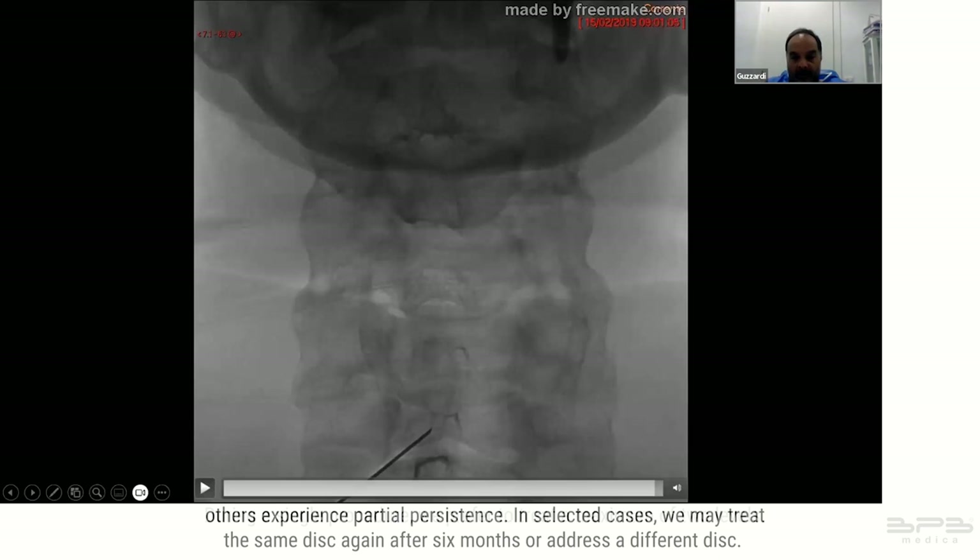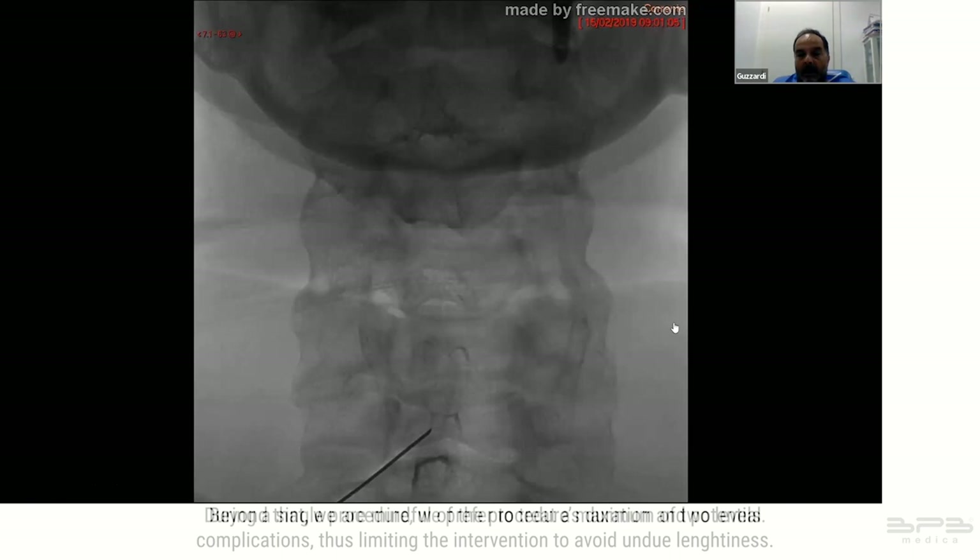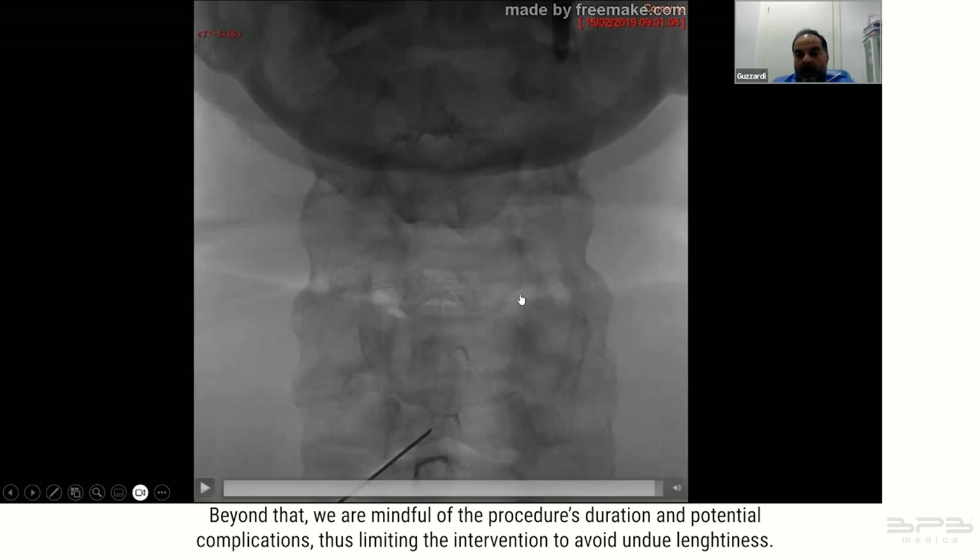During a single procedure we prefer to treat a maximum of two levels. Beyond that we are mindful of the procedure's duration and potential complications, thus limiting the intervention to avoid undue lengthiness.